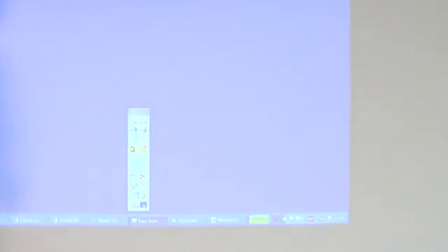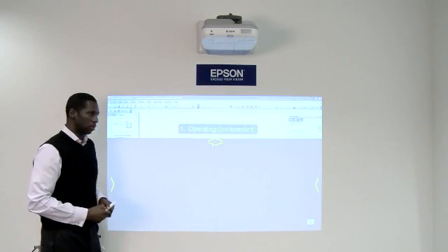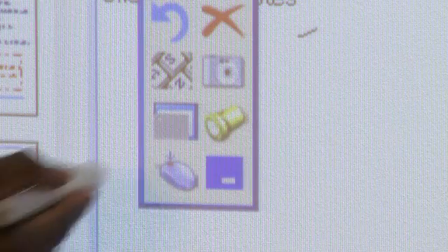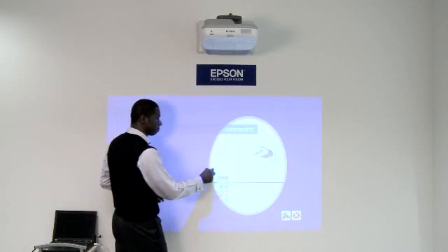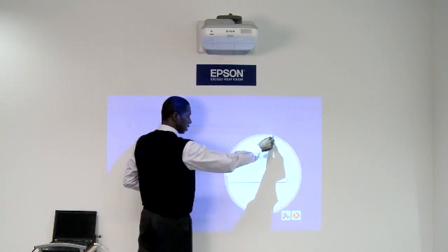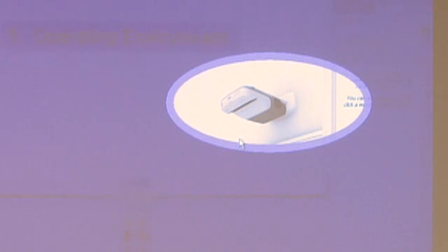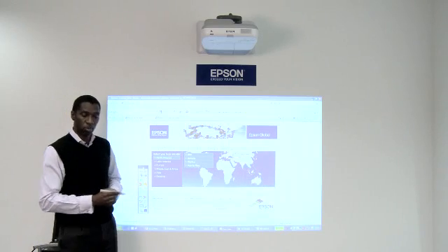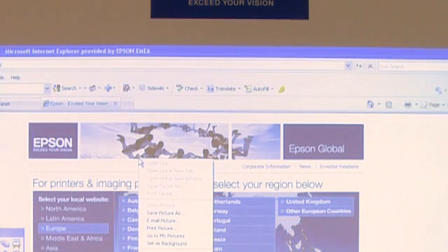I also have a screen shade application, which allows me to reveal parts of the presentation at a time — I can reveal elements whenever I want to. I also have a spotlight tool, which allows me to highlight particular information in my presentation. And I have right mouse click functionality, which can be accessed from the toolbar or by simply pressing the button on the pen, immediately giving me my right mouse functionality.